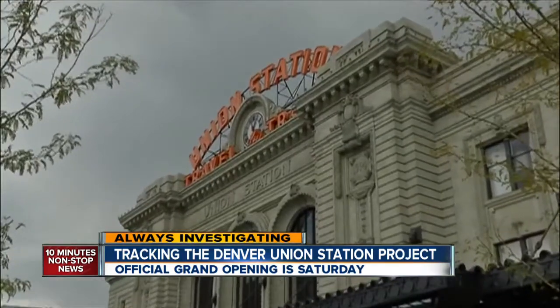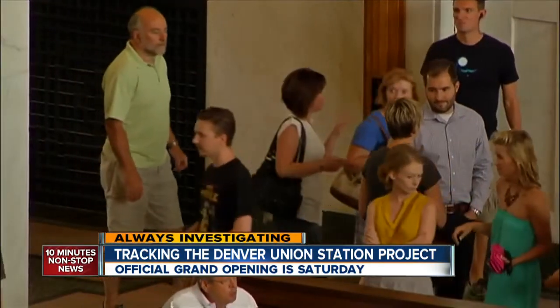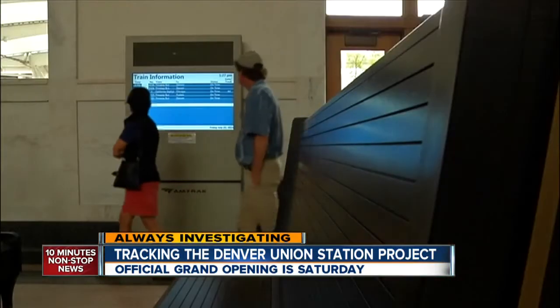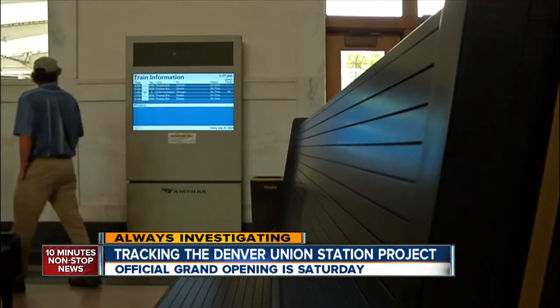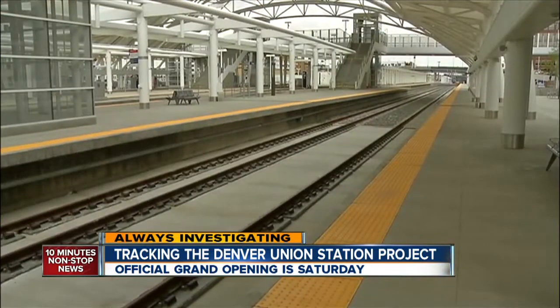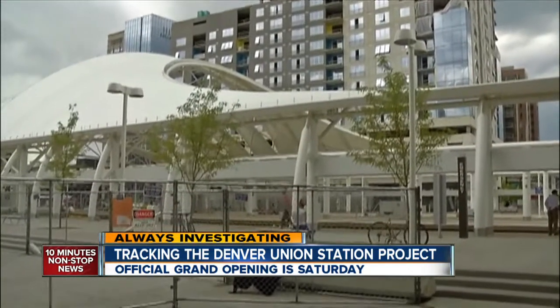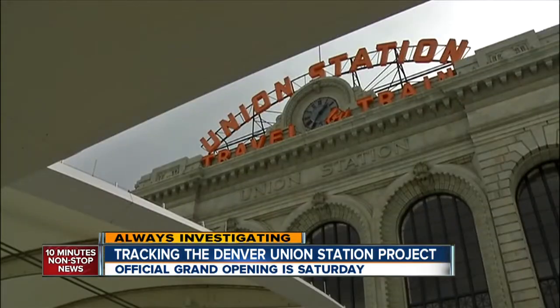And it's not cheap. The project cost $54 million. Taxpayers funded $22 million — with $6 million in tax credits for restoring a Denver landmark and $16 million through RTD, with $5 million dedicated to building up Amtrak. The balance, about $32 million, was privately funded.